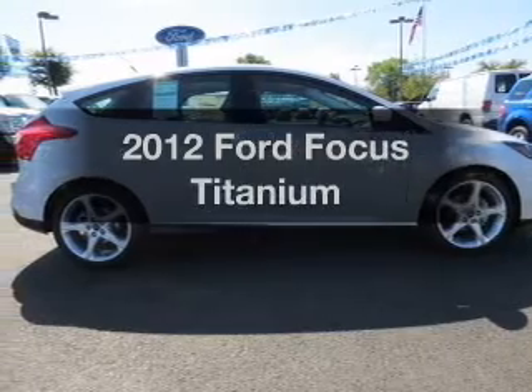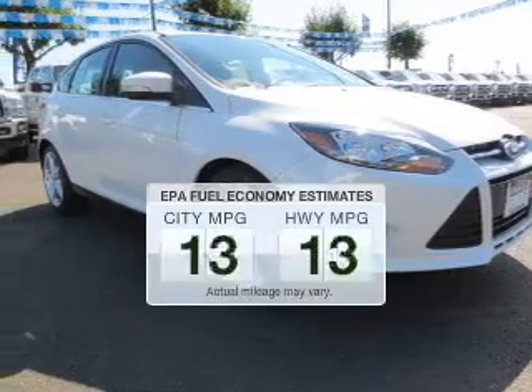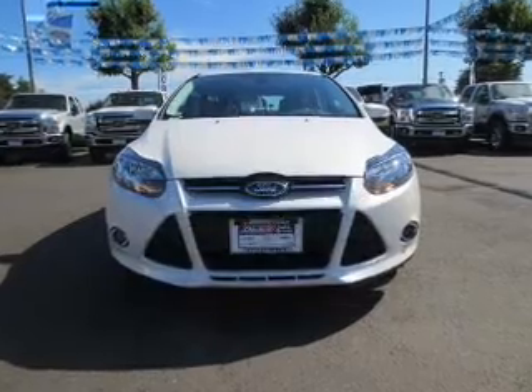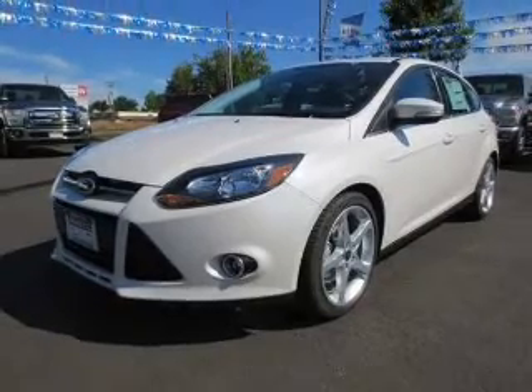Check out this 2012 Ford Focus. If you're looking for a first-rate auto, this one could be yours today. Low emissions and the good fuel economy offered in this vehicle are important to you and to the environment. The powertrain includes front-wheel drive with an efficient four-cylinder engine driven by a six-speed automatic transmission.